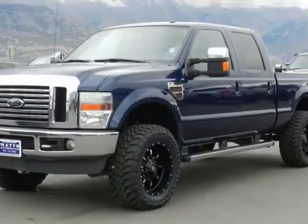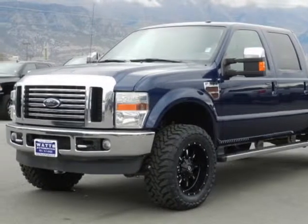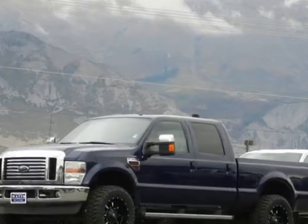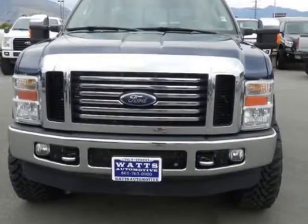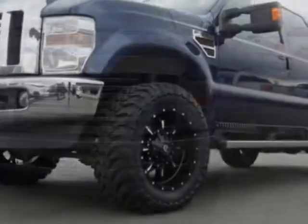Look at this 2010 Ford Super Duty F-350. This Super Duty F-350 has just under 99,500 miles. For your protection, a warranty is available for this vehicle.